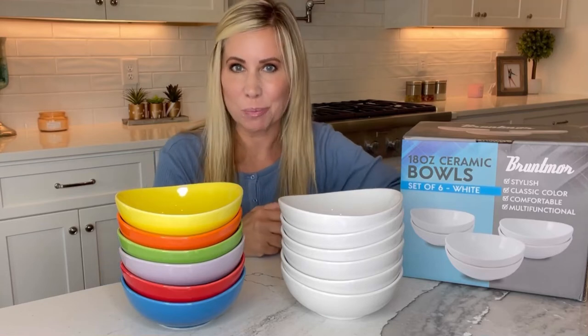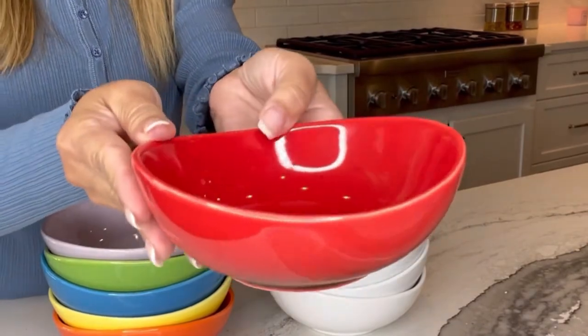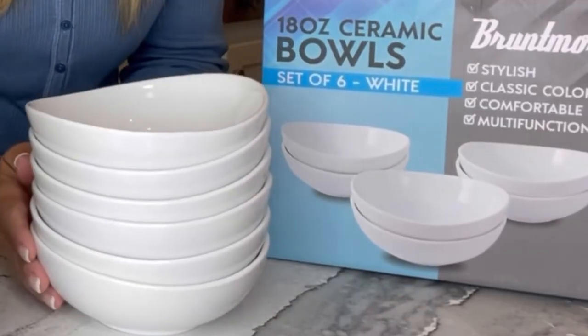Look at the Bruntmore ceramic dessert bowl set. They have a beautiful and super stylish look. They are so unique. These bowls are great for all kinds of desserts, especially ice cream.